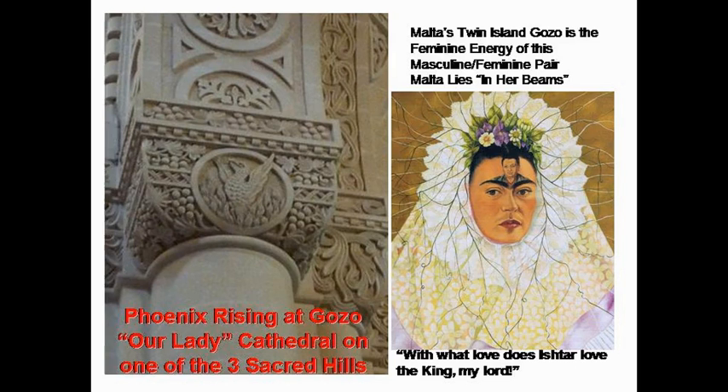I was talking about Malta lying in the beams of Venus, just like the Babylonian Venus. One of the lines was so wonderful: 'With what love does Ishtar love the king, my lord,' is what the astrologer was saying. This is one of the paintings of the exhibit — Frida Kahlo with Diego on My Mind, about her intense love for Diego Rivera. There was a Pluto-Venus conjunction in her chart, which would make her very intensely tied to someone who would inspire her mentally and creatively. It fits into this old Venus feeling.